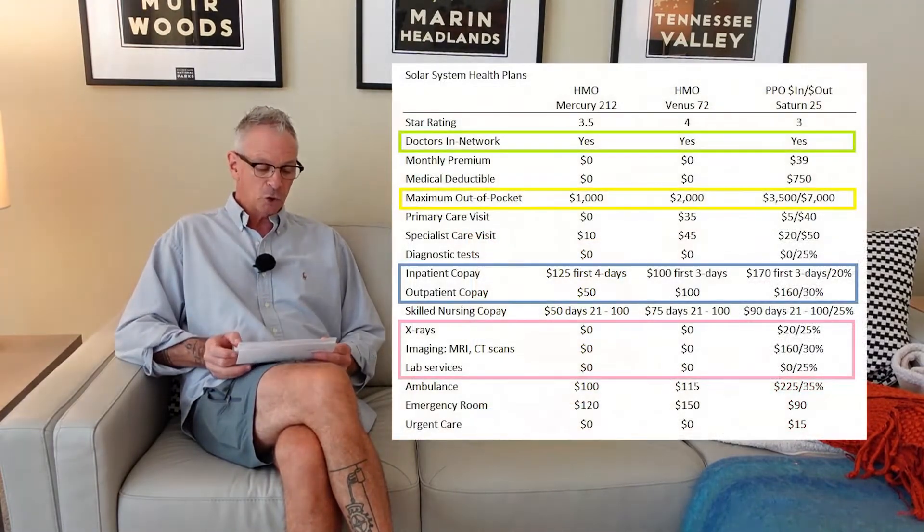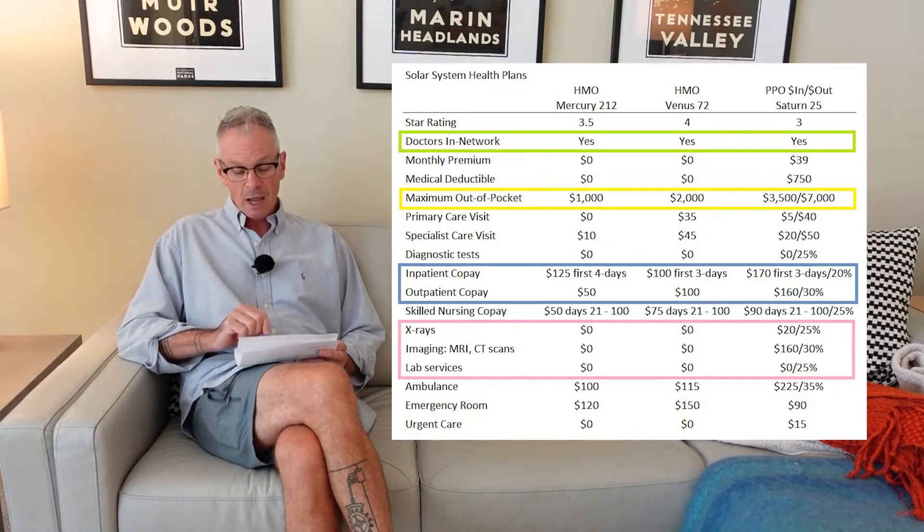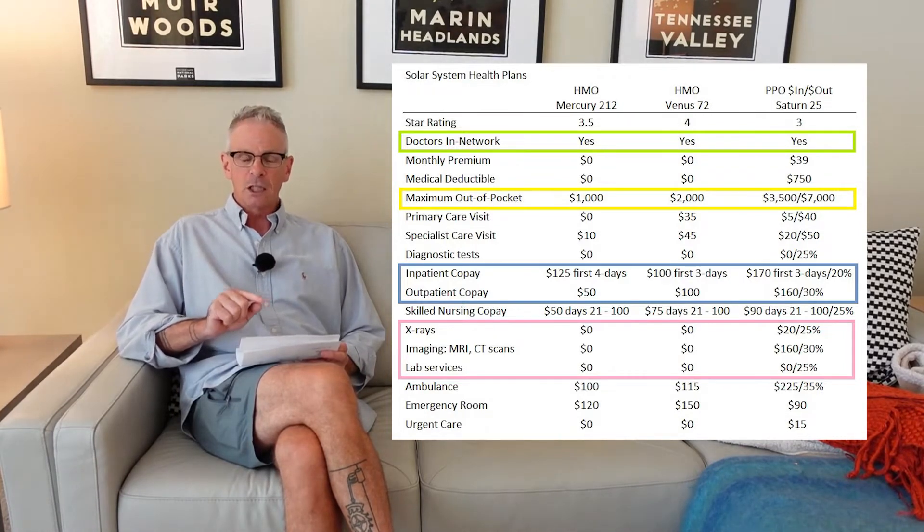The plan sponsor is Solar System Health Plans. The first plan I found was the Mercury 212, which is an HMO. The second one is the Venus 72, also an HMO. The third is the Saturn 25, which is a PPO. The big difference between an HMO and a PPO is that the PPO allows you to go out of network and potentially get some coverage.